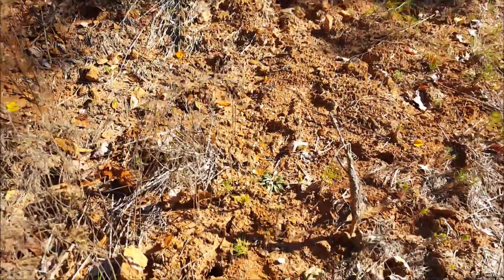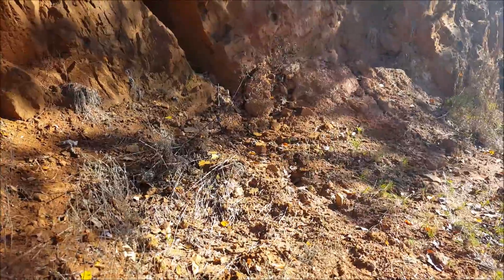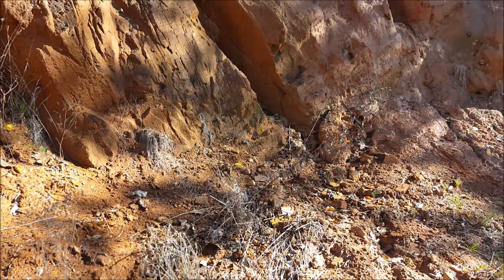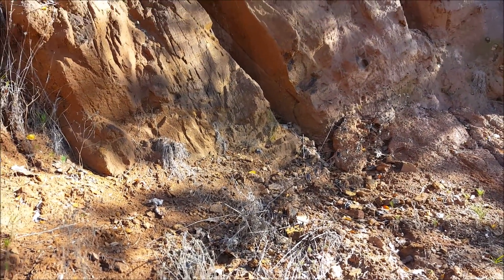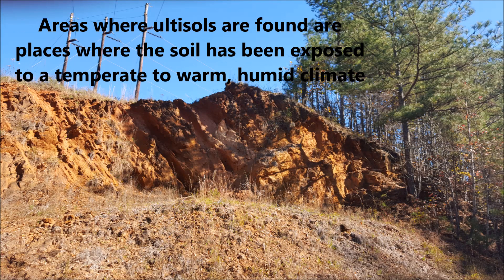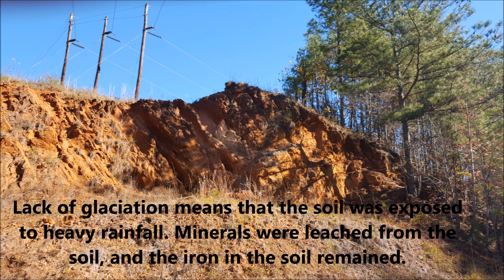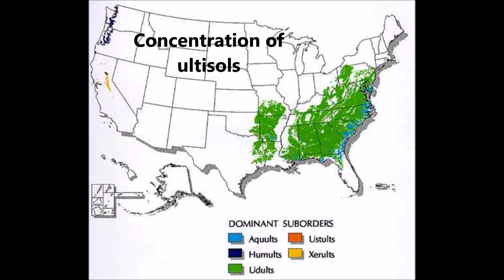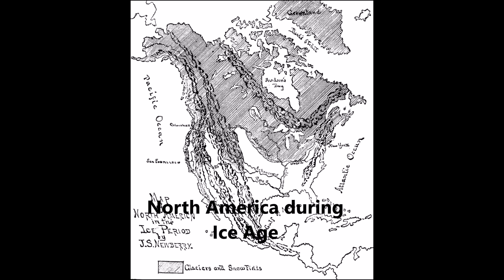Ultisol comes from the Latin for the 'ultimate soil.' Basically, it's the final product of what happens when all the fertility, all the stuff that's important, has just been leached out of the soil and it's very acidic, not very fertile.